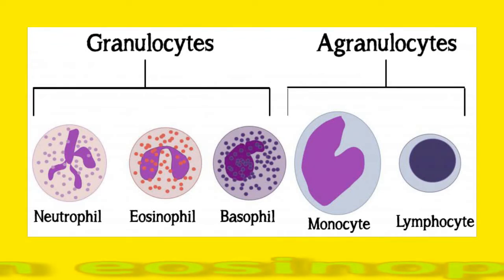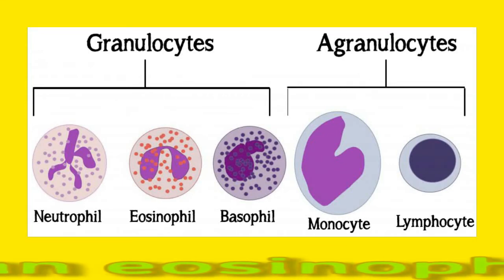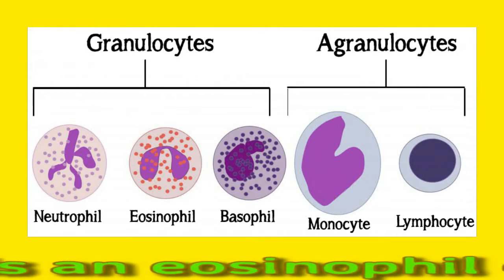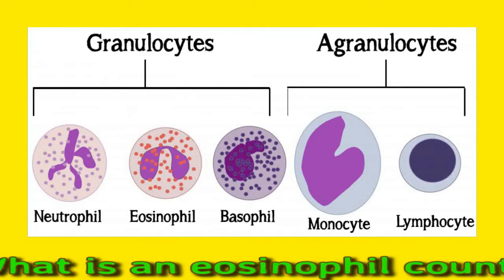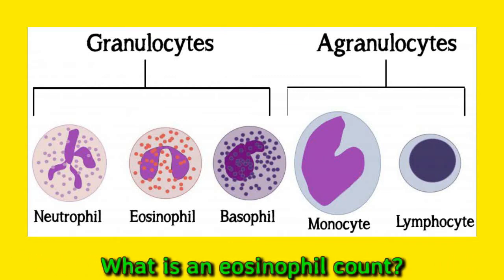What is an eosinophil count? An eosinophil count is a measure of the amount of eosinophils in the blood. A doctor can order a blood test known as a white blood cell count with differential. The differential means that the lab will test not only how many white blood cells there are in the body, but also how many of each kind of white blood cell there are.